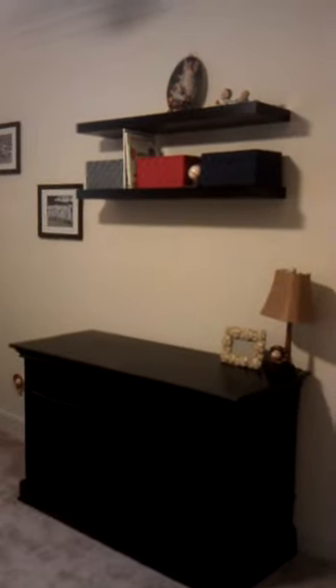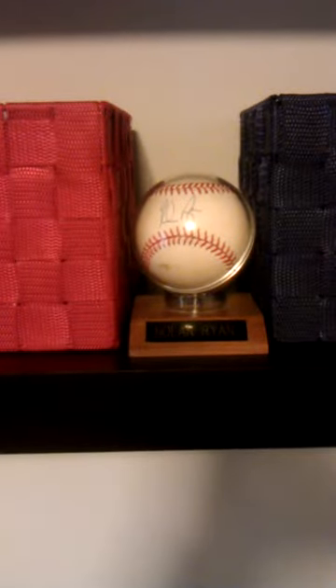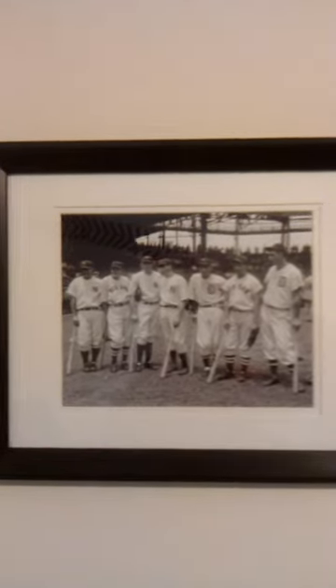Pretty cool baseball lamp — no picture in the frame yet, but there will be. Back up a little so you can see his dresser slash changing table. Another cool thing: he's already got a signed baseball by Nolan Ryan — pretty cool.